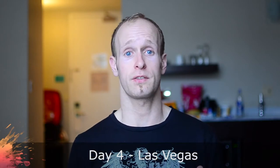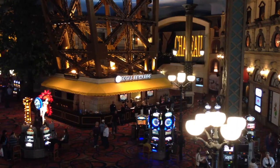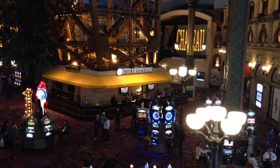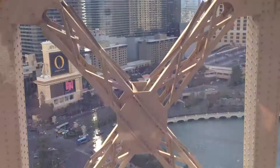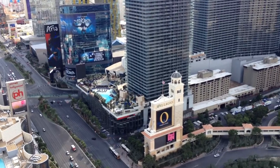Hey guys! Welcome to San Francisco! Since I did the last vlog kind of in the middle of the day while we're still in Vegas, we kind of just walked around Las Vegas for the rest of the day and we went to the Eiffel Tower. In Las Vegas they had rebuilt a replica of the Eiffel Tower. You're allowed to go up with an elevator all the way to the top of the Eiffel Tower in Las Vegas.